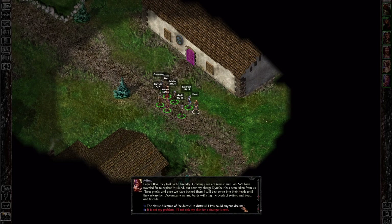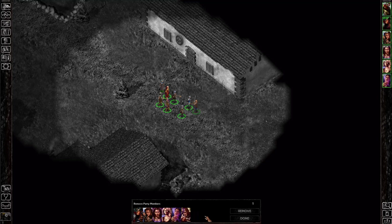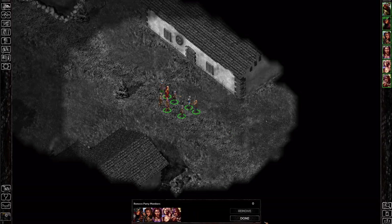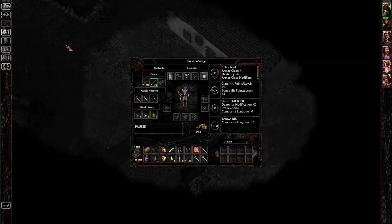The classic dilemma of a damsel in distress — how could anyone decline? Minsk says we have curried the favor of Boo, the only miniature giant space hamster in the realm, his friend and companion ever since his head wound. Onward to the Gnoll Stronghold in the west! Now we have to deal with our party. We're going to remove Garak first, because he doesn't do much right now at this level. He says: 'I suppose it'll give me the opportunity to work on this new ballad I've been thinking of.' Garak is a nice guy — I like him in the party — but we have Minsk now.